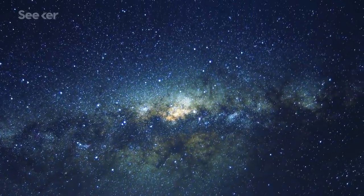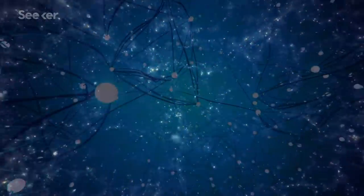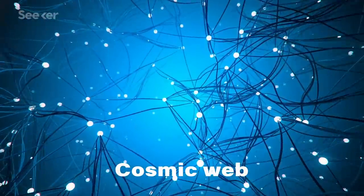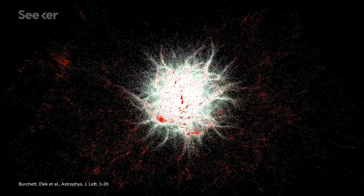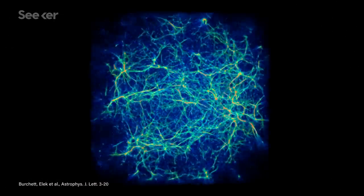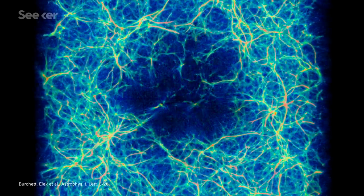The universe is interconnected. All the galaxies are literally linked in an unimaginably huge, but almost invisible structure called the cosmic web. Scientists are trying to map the shape of the largest thing in the universe, and as you might expect, it's proved challenging. So to speed up the process, some researchers wondered what would happen if they imagined the cosmic web was made by slime mold.